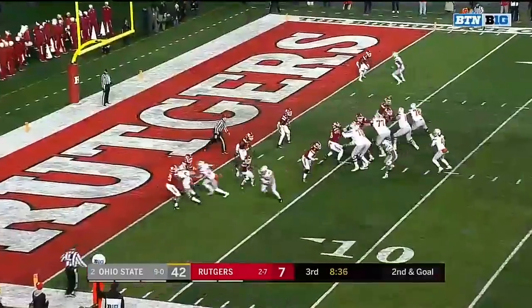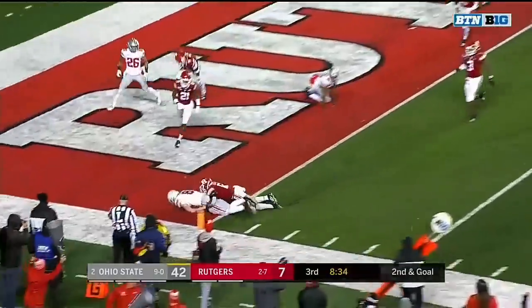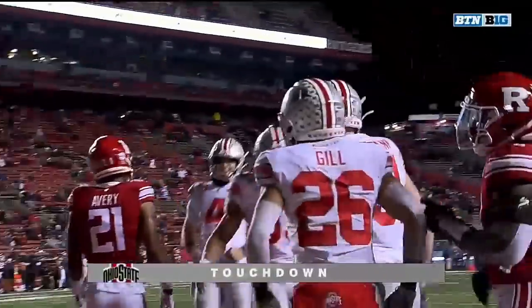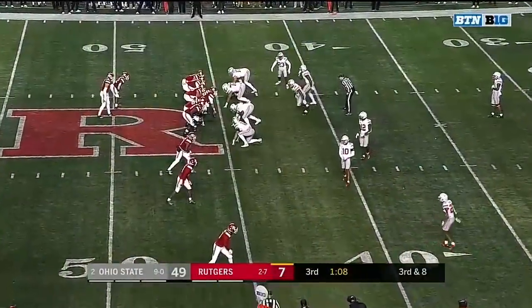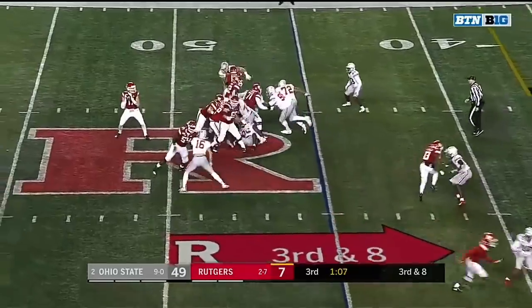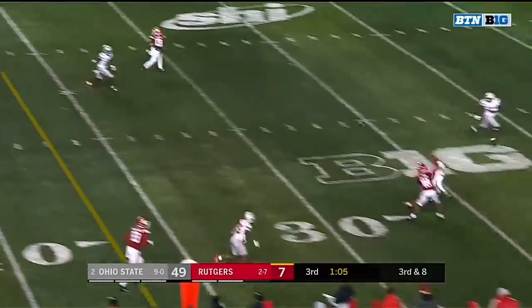Been bothering him since training camp. He fires the touchdown to Jake Hausman. This kid's a stud — he's going to be a serious talent here. And of course, you can kind of fill in the blank with anybody on defense for Ohio State with that statement.